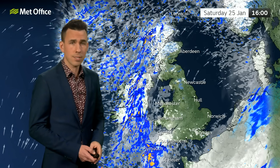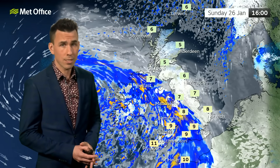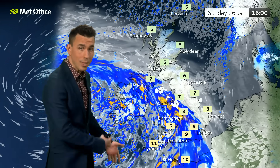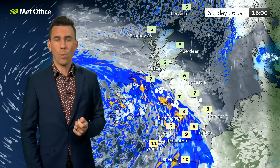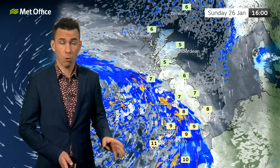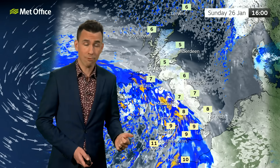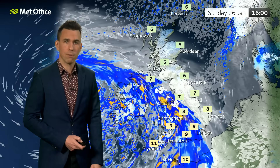Into Sunday, after a fine start to the day, it soon turns unsettled once again with the next low arriving, bringing another spell of wet and then windy weather to many parts of the UK from the southwest. By 4 p.m. it's still a dry, fine day for many before wind and rain move in by the end of the afternoon.